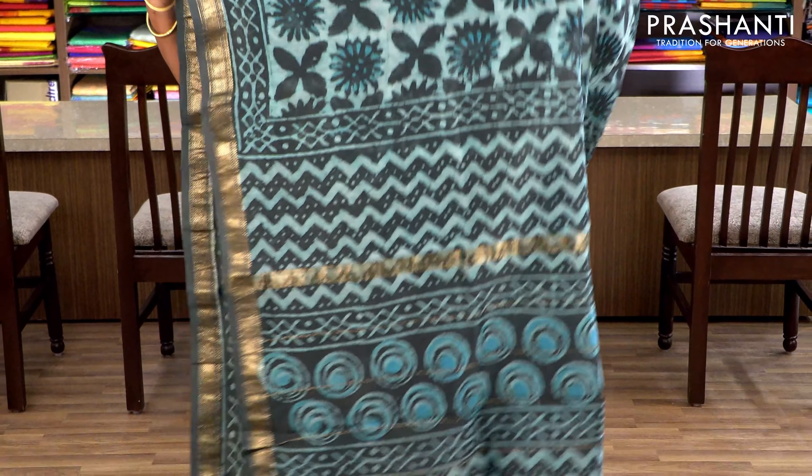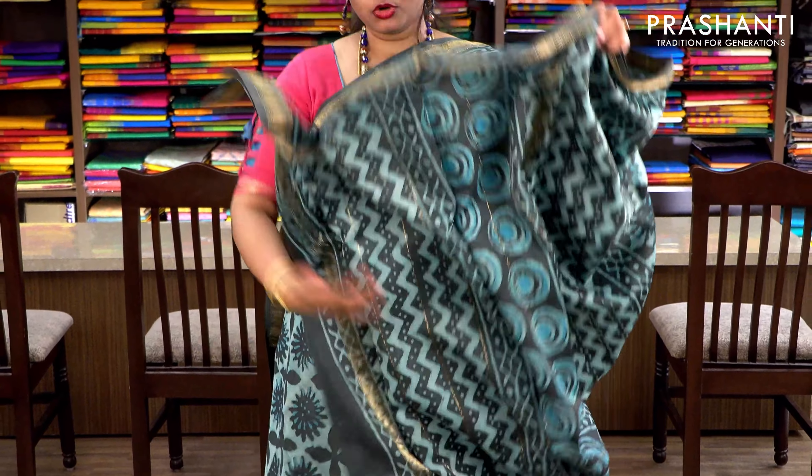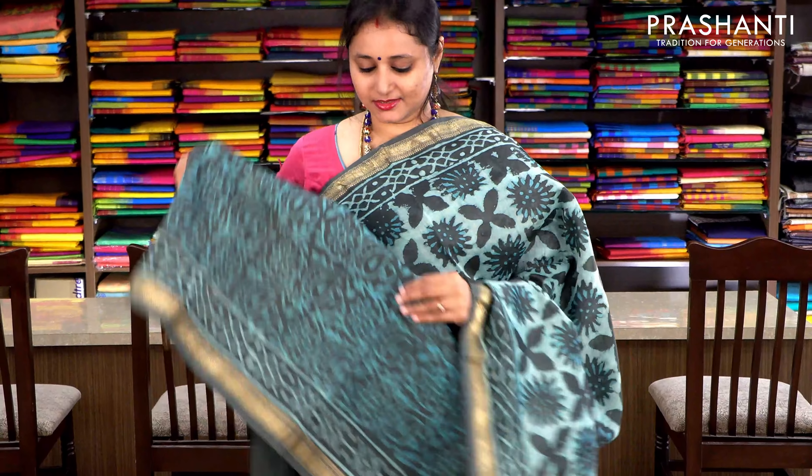One more in dabu — it's military green with Maheshwari borders on either sides. The body has a floral print with a printed pallu and an all-over printed blouse. Priced at ₹2370.